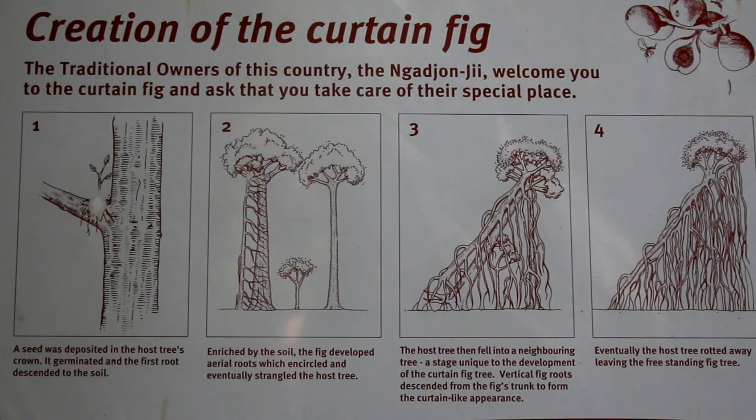At the base of the curtain fig, there is a plaque depicting how this phenomenon occurred.